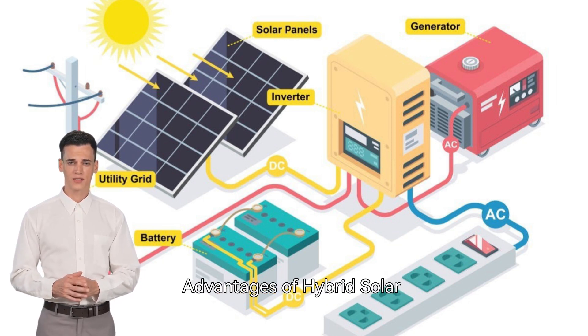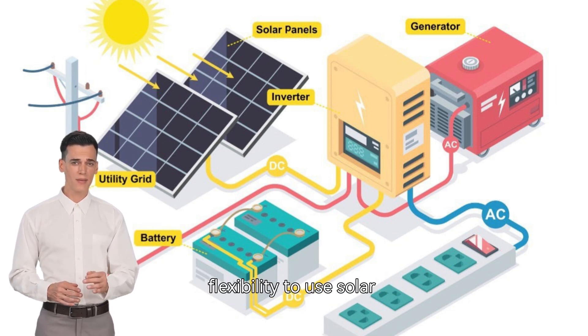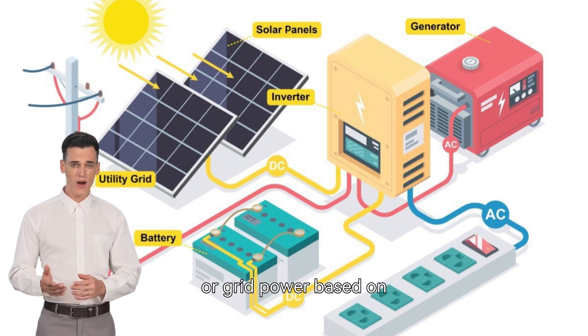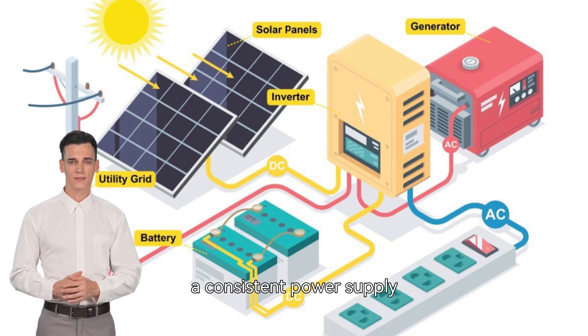Advantages of hybrid solar systems. Flexibility: hybrid systems provide the flexibility to use solar power, stored battery power, or grid power based on the situation. This ensures a consistent power supply.